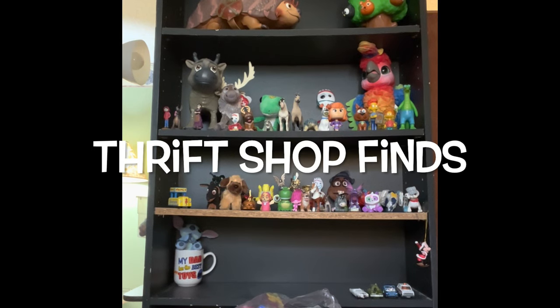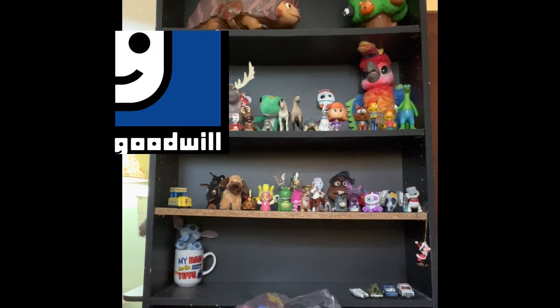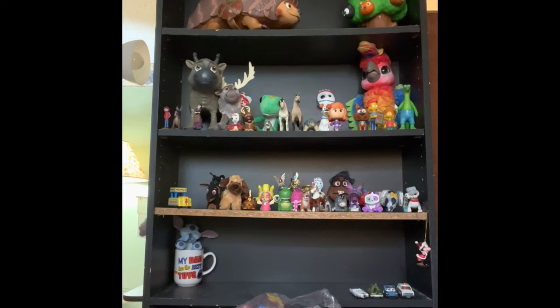Hey guys and welcome back to Thrift Shop Finds where we go out to the thrift stores and see what we can find. Today we went out to Goodwill and American Family Services in Whitehall. We found two bags from Goodwill and one bag from American Family Services, so we'll show you what we got.